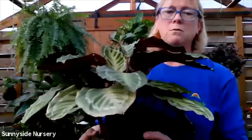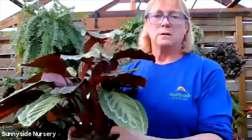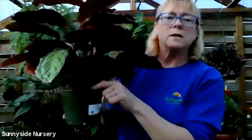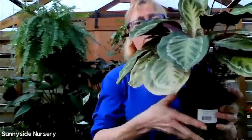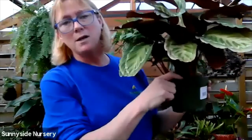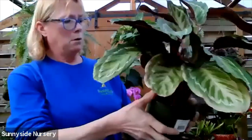This particular one will get quite large - it's gorgeous. They like to be kept moist. Indirect light. I've got moss under here. Calatheias love humidity. They like a moist soil. They love humidity. This moss collar that we put in helps keep that humidity up. That's Calathea Jungle Cat.